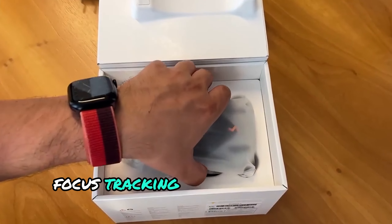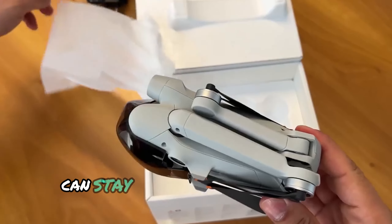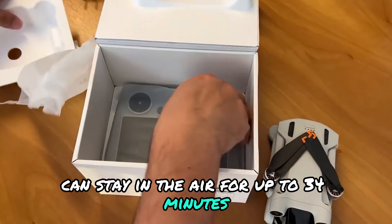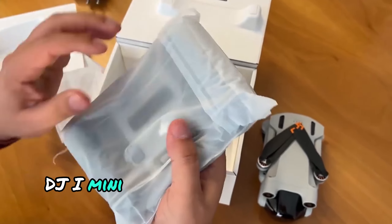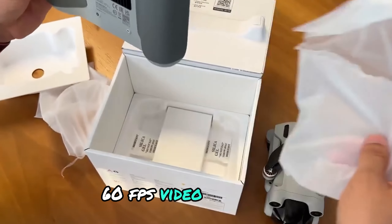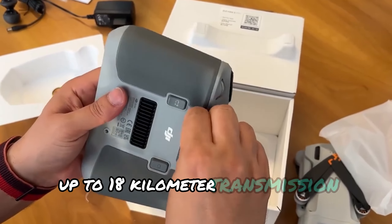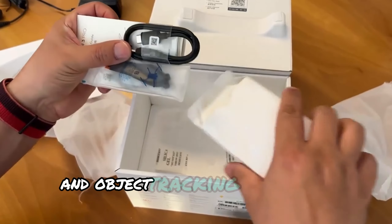focus tracking, vertical shooting ability, and three-way obstacle detection feature. This magnificent drone can stay in the air for up to 34 minutes with its standard battery and take stunning 48 MP photos. DJI Mini 3 Pro stands out with its features such as 4K 60 FPS video recording, up to 18 kilometer transmission range, 57.6 kilometer speed, and object tracking with Focus Track.